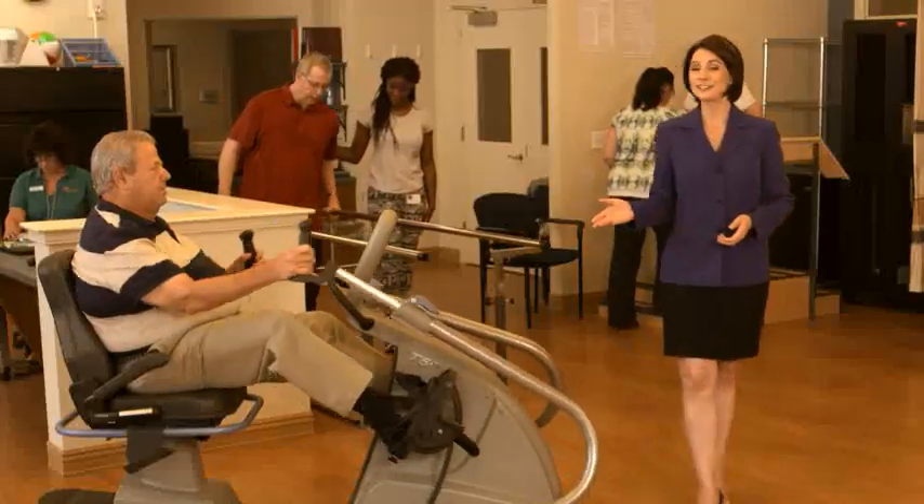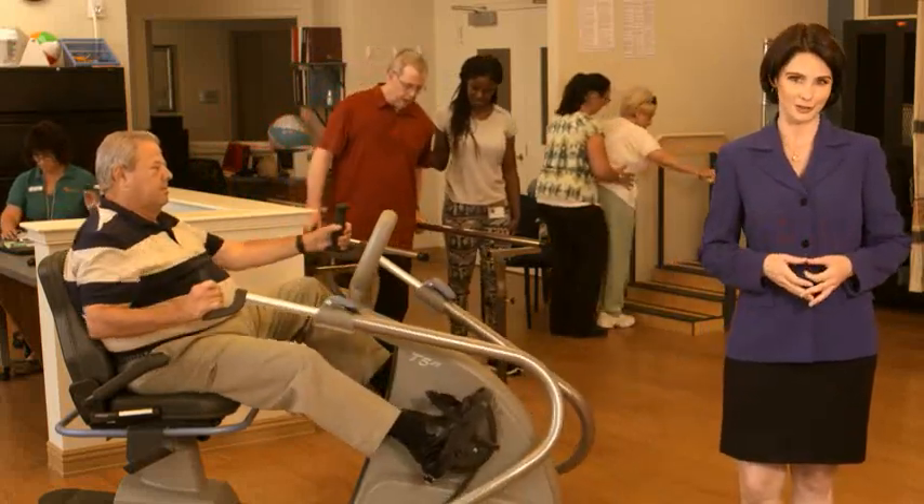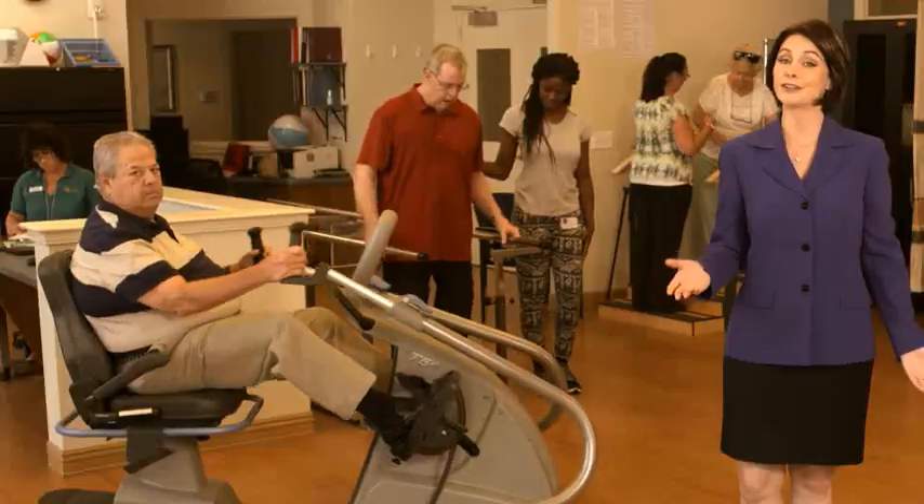For our residents' physical well-being, the Health and Wellness Center offers physical, speech, and occupational therapies. We also have personal trainers to work with residents on strength training, balance, and cardio, and our state-of-the-art equipment has been designed specifically for mature adults.